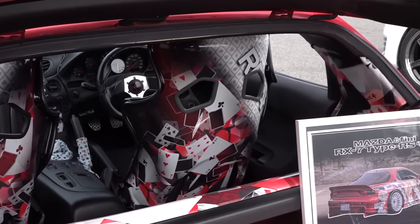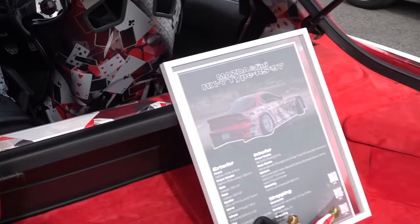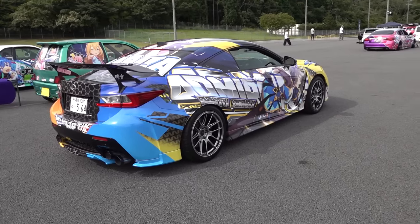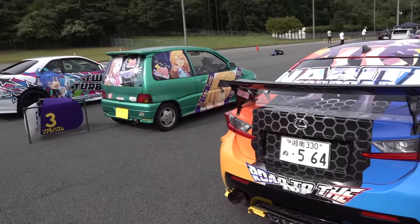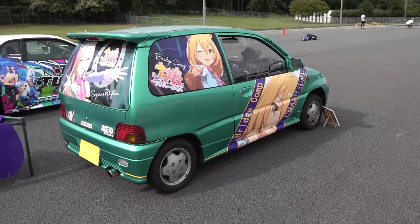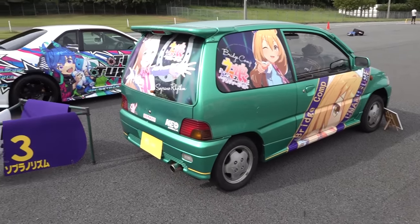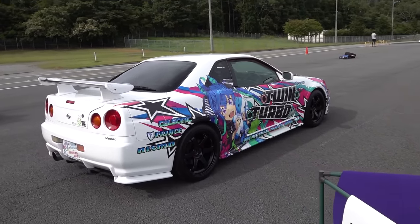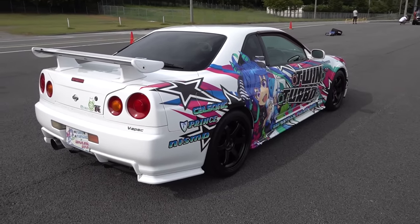I like the wraps on the bucket seats. If you're going to make an Itasha, there's only two routes you can take, I think. Either a kei car like this — something small, cute and funny — or you just go straight for a GT-R. There's no in-between.